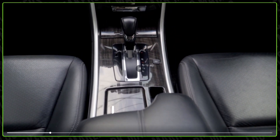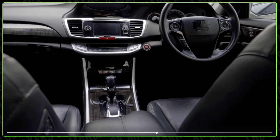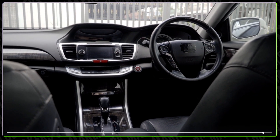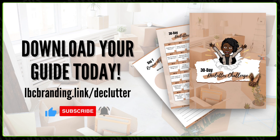Anyways, great job on completing Day 9 of the declutter challenge! You're going to feel so good once you have this done. Remember, a clutter-free car is a step towards a clutter-free life.